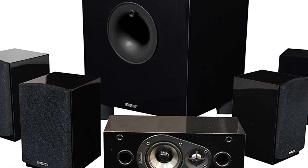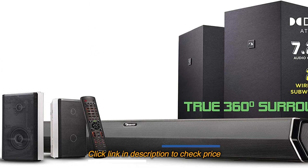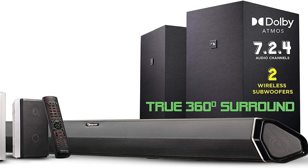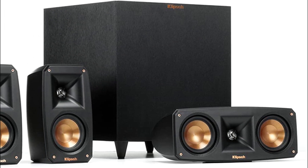That's our list of the 5 best home theater systems under $500. For more detailed information about these products, please visit the link in the description of this video. Don't forget to like and subscribe to our channel to receive our latest videos. Thank you.